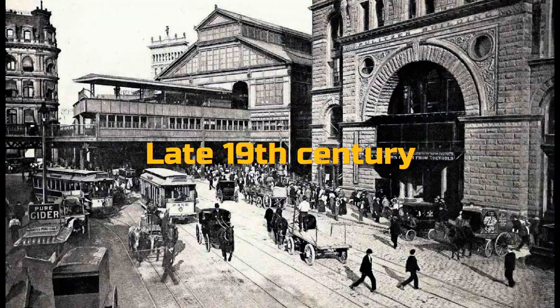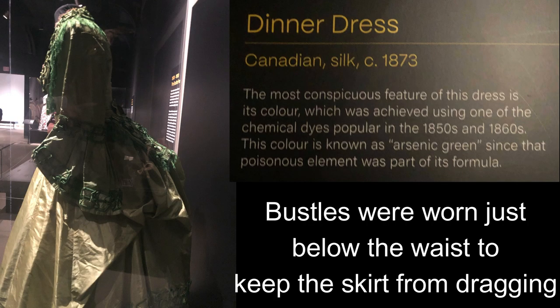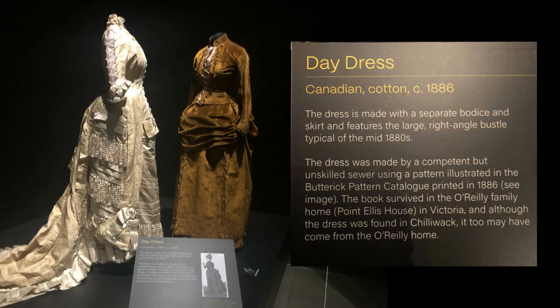In the late 19th century, the bustle period replaced the hoop. The bulk of the bustle made the waist seem smaller and the stomach flatter.